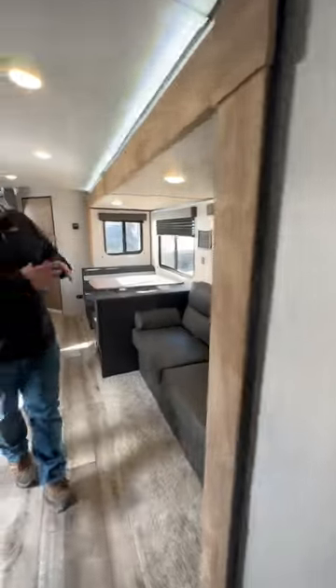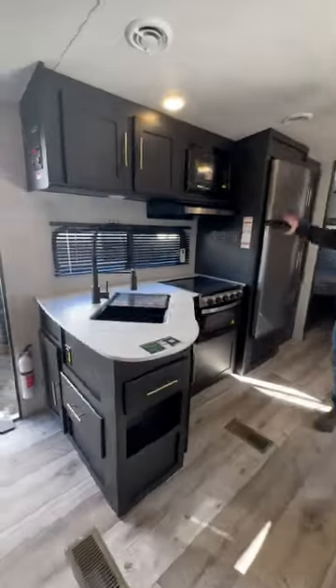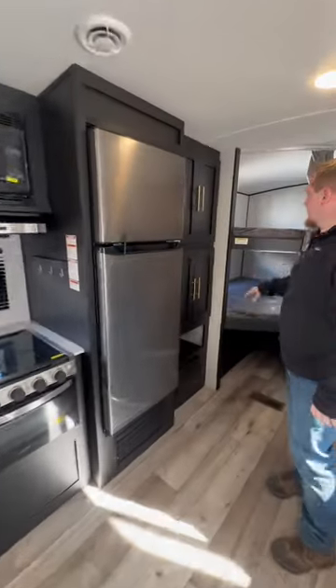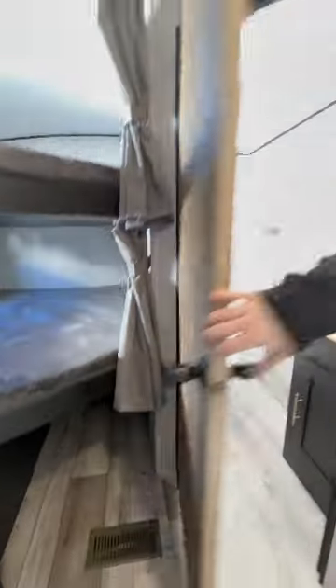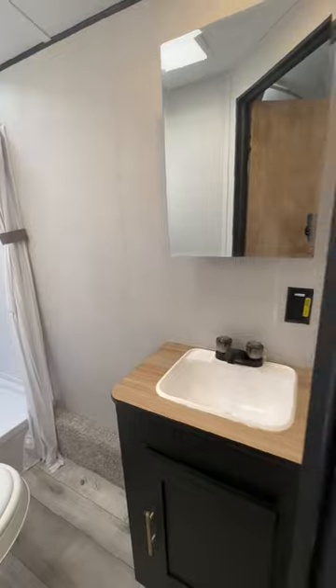Heading back, we have a nice big super slide. Spacious kitchen with a 10 cubic foot refrigerator. Double over double bunk houses with storage underneath. And a nice big spacious bathroom back here in this Springdale 295.